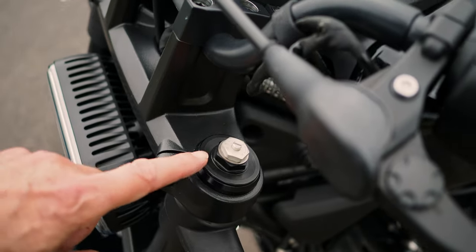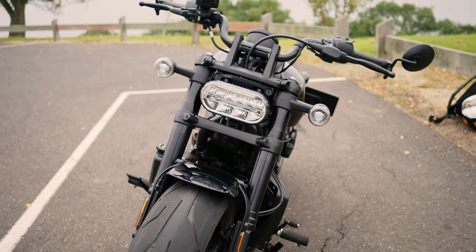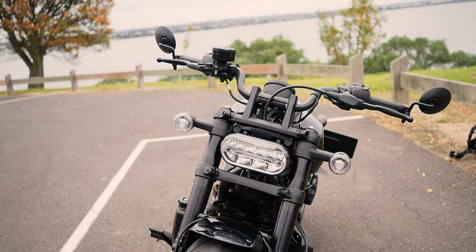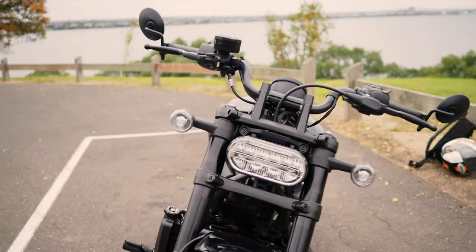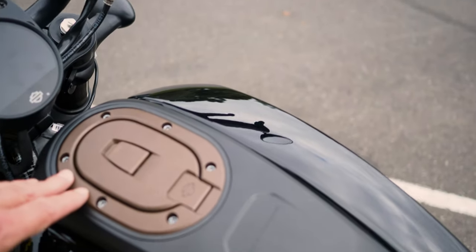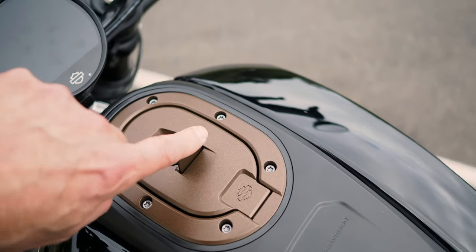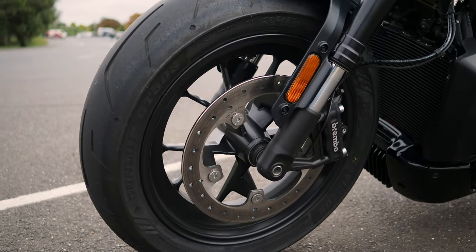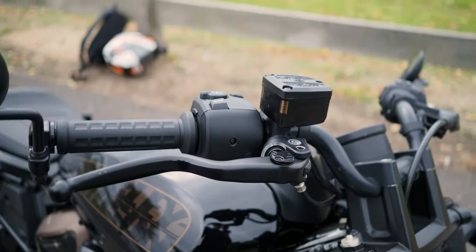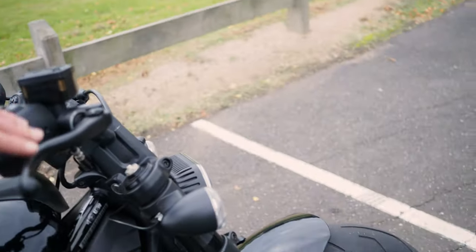On the front suspension you do have adjustment for preload and rebound damping but no compression damping. The lighting on the front is LED in a lozenge or pill-shaped light which looks pretty good and suits the bike. The indicators are also LED and it's obviously a water-cooled V-twin engine. There's a 320mm disc on the front - just a single - and at no point did I feel the braking needed more power. It was instant and slowed the bike down very well, so very happy with those brakes for the way I ride.